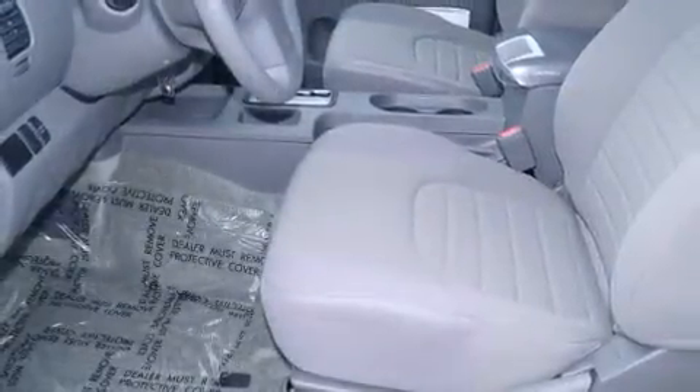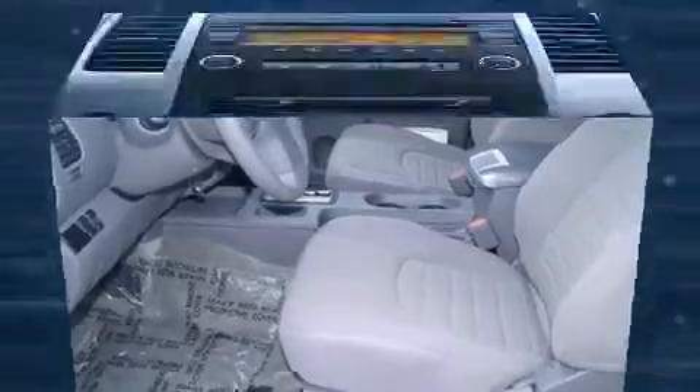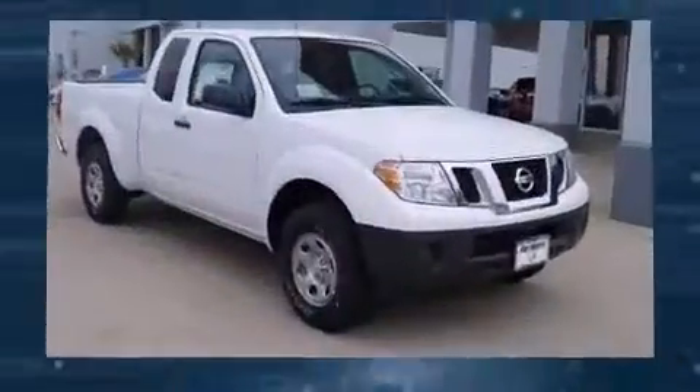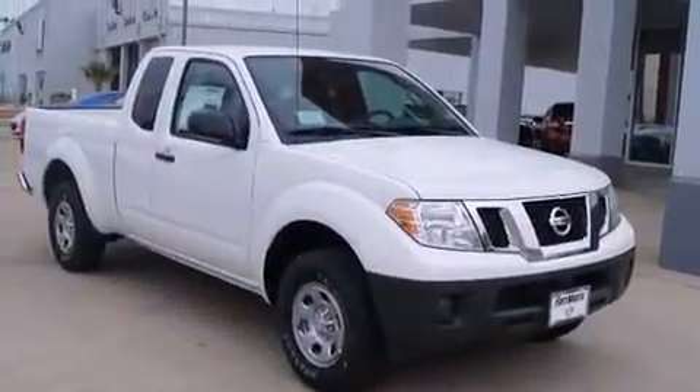Enjoy your favorite music via the stereo system, which includes a CD player with AM-FM radio, steering-wheel-mounted audio controls, and four well-positioned speakers.